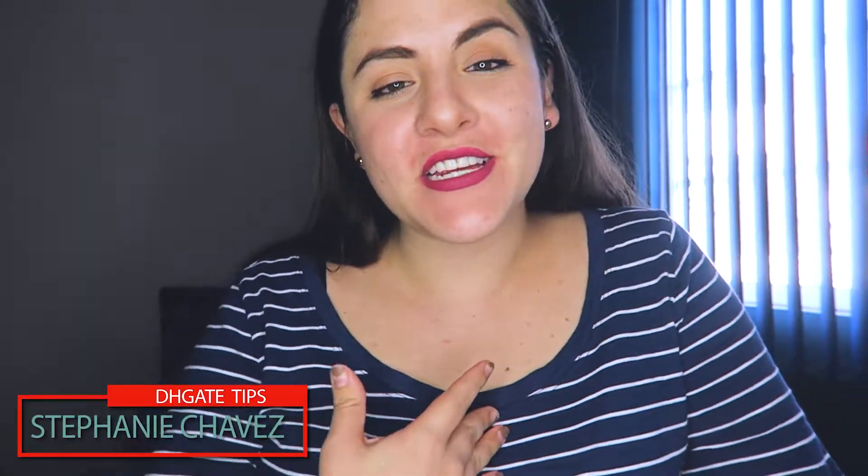Hi guys, welcome back! This is Stephanie Chavez, and guess what — it is that time of the year again. I'm not talking about New Year's, Christmas, or even Thanksgiving. I'm talking about Black Friday, which means a shopping spree for me!